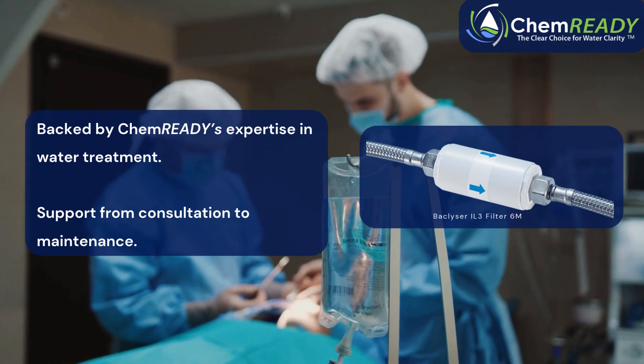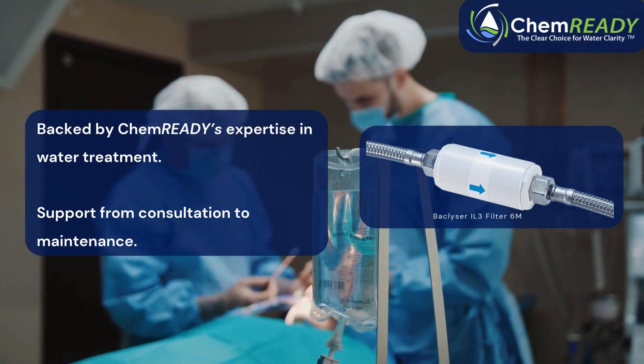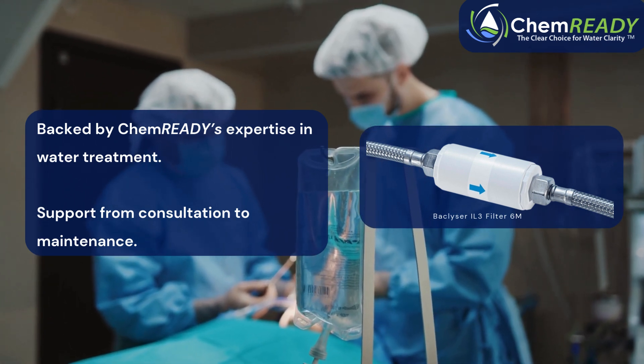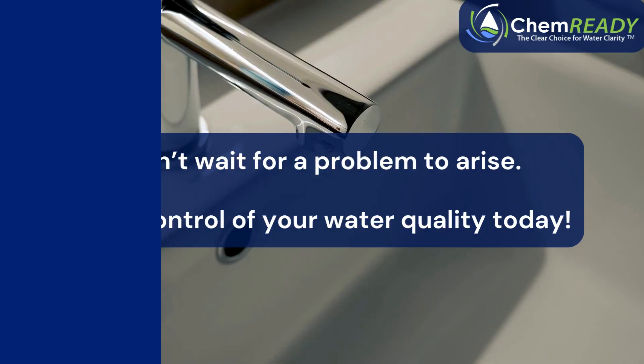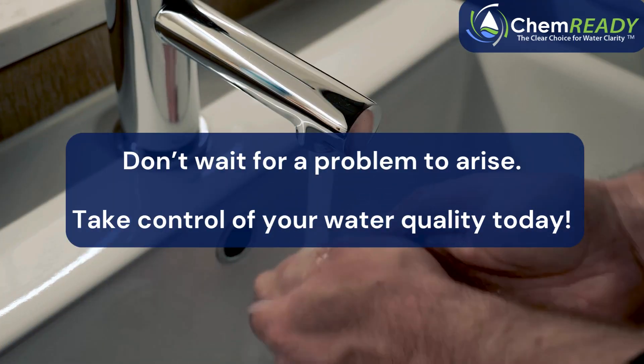And it doesn't stop there. ChemReady provides dedicated support to ensure your filters are working optimally. From initial consultation to ongoing maintenance, we're here to make water safety simple and effective. Don't wait for a problem to arise — take control of your water quality today with point-of-use filters and ChemReady.